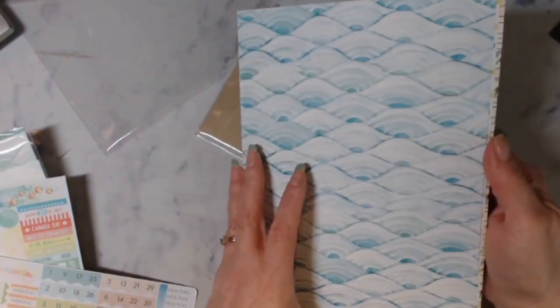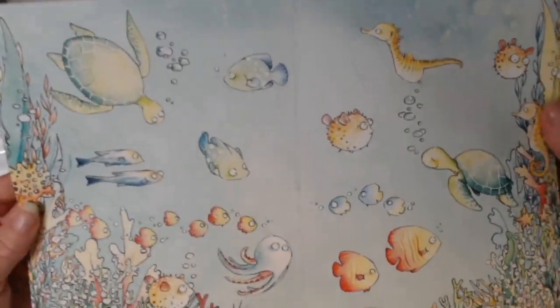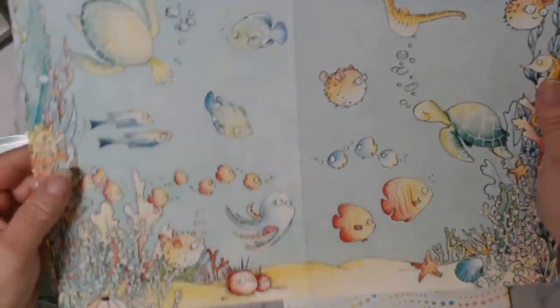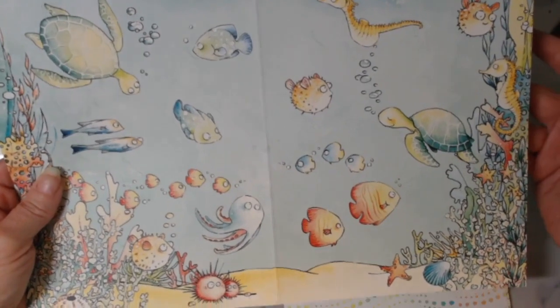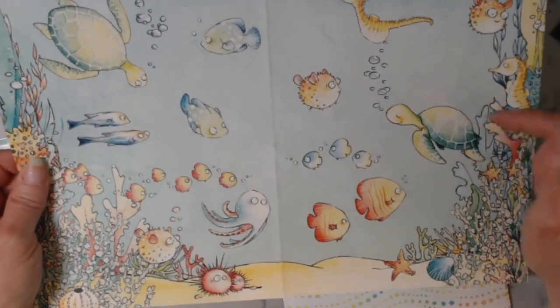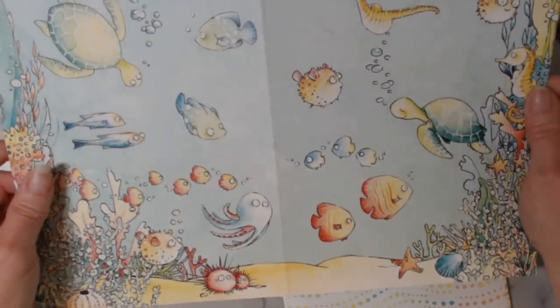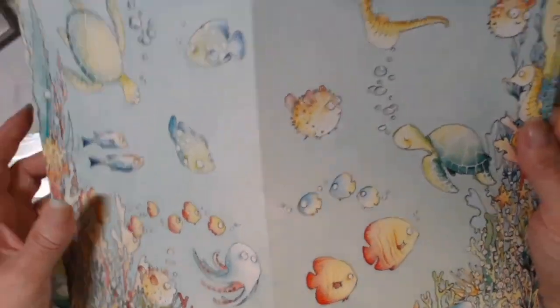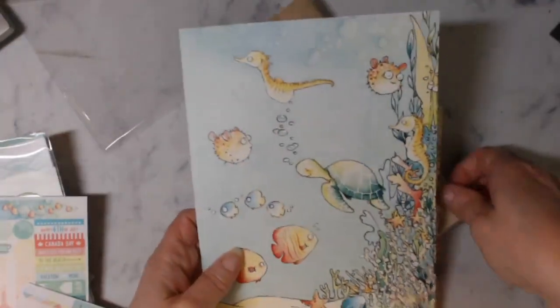These are the papers for the month — oh my gosh, look at that. That is going to be the cover. I ordered six clear dashboards coming from Australia; they were mailed about a month ago and I'm still waiting. Hopefully they'll be here before I set up my planner for July, because I always do it the last week of the month. I want to use this as the dashboard so I can see both sides without gluing it down.